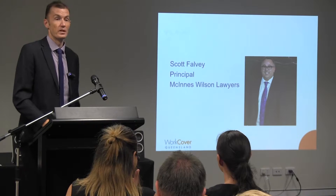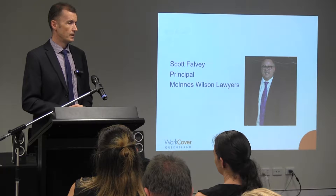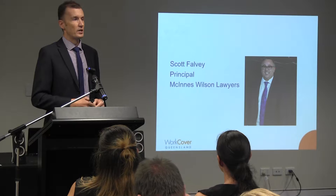Scott Fowler from McInnes Wilson Lawyers. Scott has done workers' compensation work for over 20 years, so he's done a lot. He's one of our current panel providers. He's done a lot of work within the health and community care industry, and he's seen a lot of the good stories and also a lot of the bad stories.